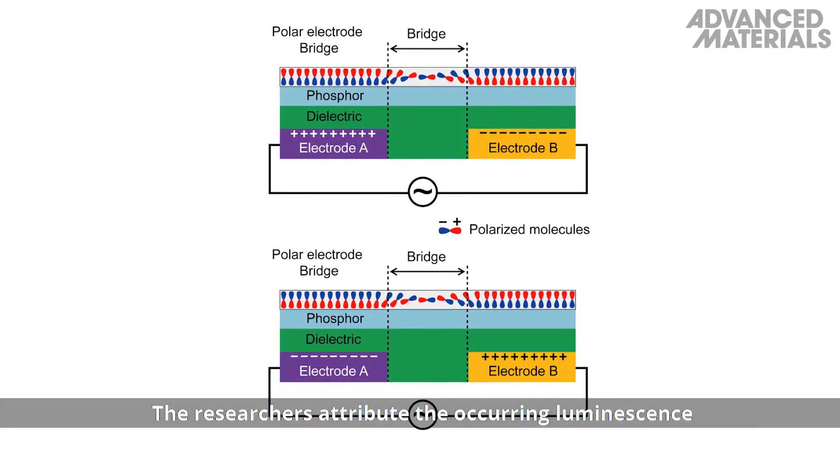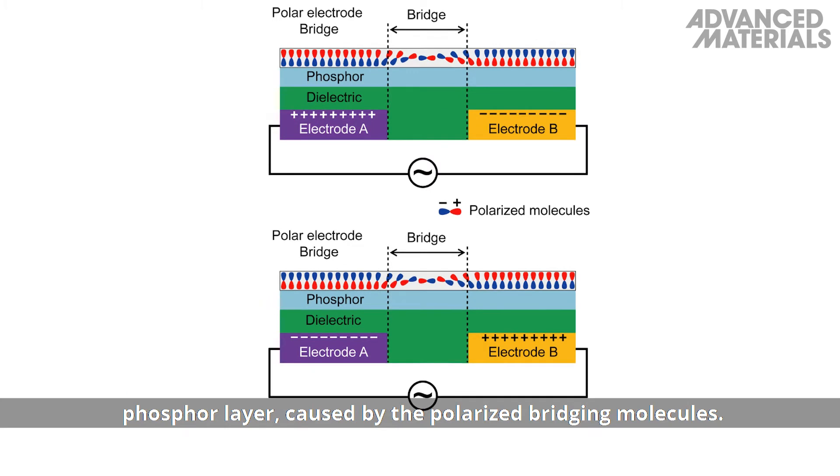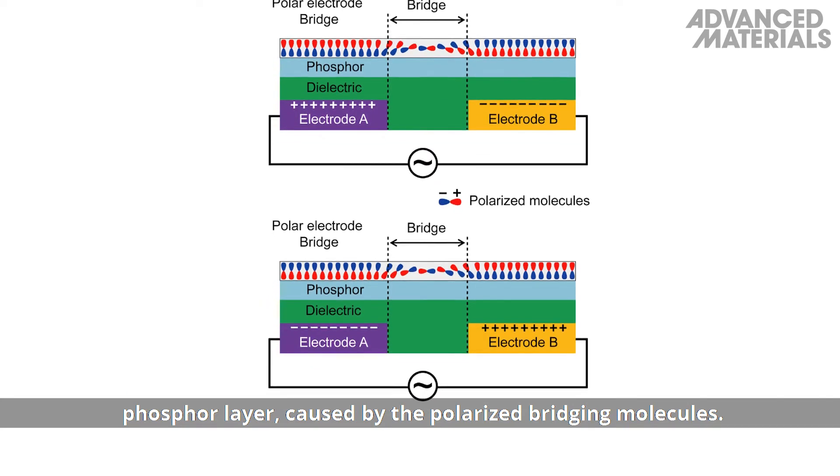The researchers attribute the occurring luminescence to a dramatically increased electric field in the phosphor layer, caused by the polarised bridging molecules.